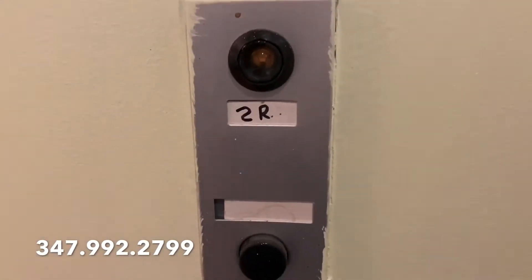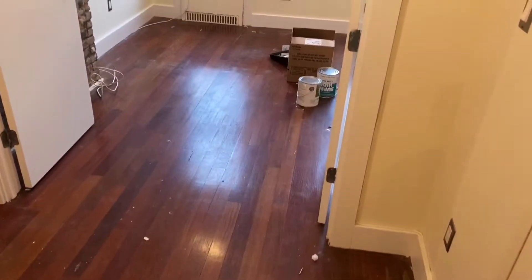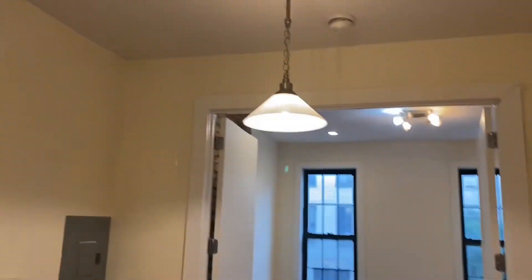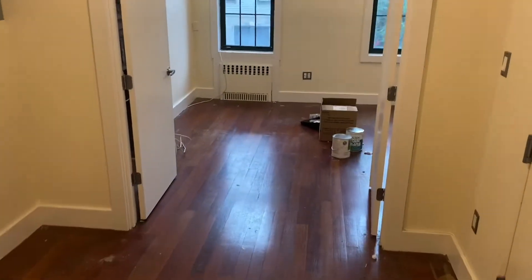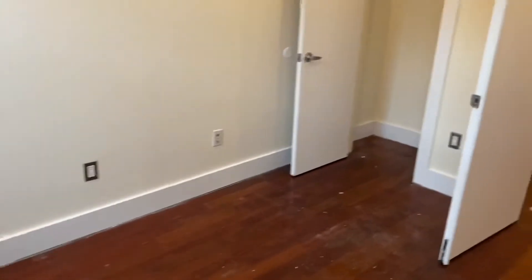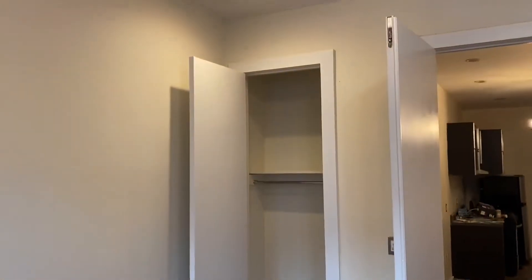184 Jefferson Street, 2R. Huge double doors. Two big windows. Obviously central. As you can see, a big closet.